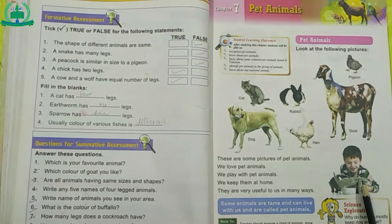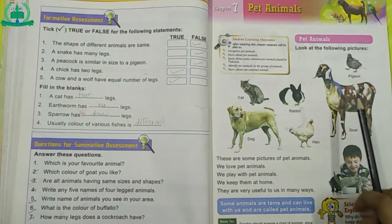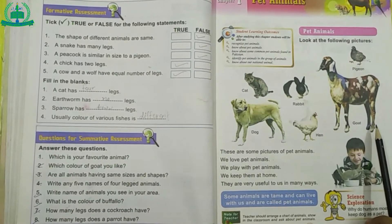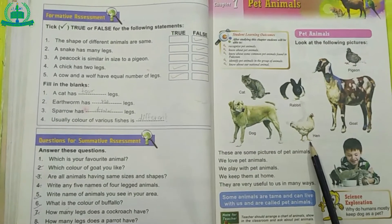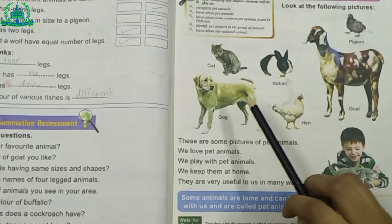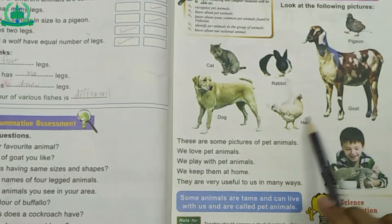We love pet animals. We play with pet animals. We keep them at home. They are very useful to us in many ways. For example, we get mutton and milk from goat. Also, we get meat and eggs from hen. Some animals are tamed and can live with us and are called pet animals.